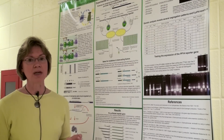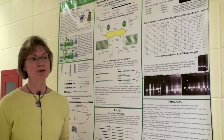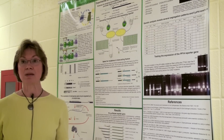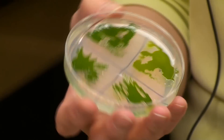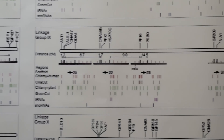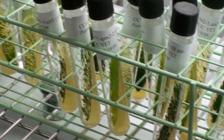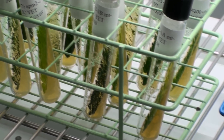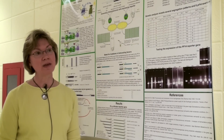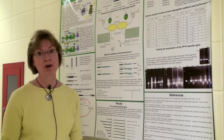Chlamydomonas is a model system for studying green algae, and there are two aspects of algae important for energy research right now: biohydrogen production and biomass. Like other green algae, Chlamydomonas has hydrogenase genes which are turned on in anaerobic conditions. In terms of producing hydrogen from Chlamydomonas or other green algae, we need to understand how the hydrogenase genes are regulated. This work is funded by our grant from IRIE, and this new research direction would not have been possible without the IRIE work.